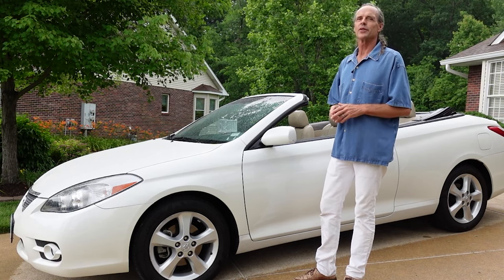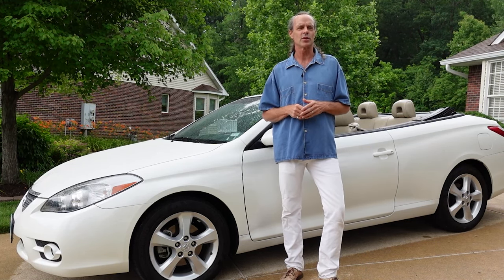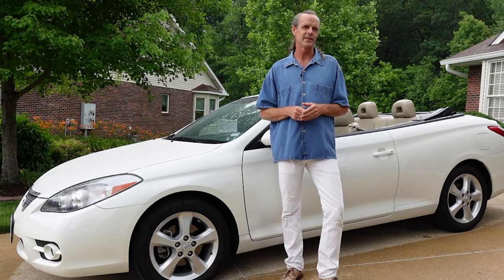I'm Greg, your car angel. Thanks so much for watching this video. If you enjoyed it, give it a like, subscribe if you haven't done so already, and I'll see you in the next video. Take care.